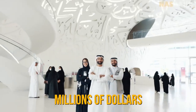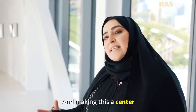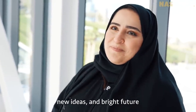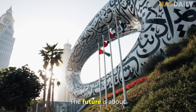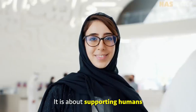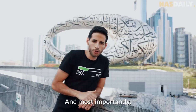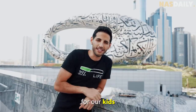We are bringing back the glory of the past and making this the center of ideation — to bring up new professors, new scholars, new ideas, and a bright future. The future is not about buildings; the future is about science, technology, climate, and nature. It is about supporting humans with great ideas, taking care of our planet, and leaving a better world for our kids.